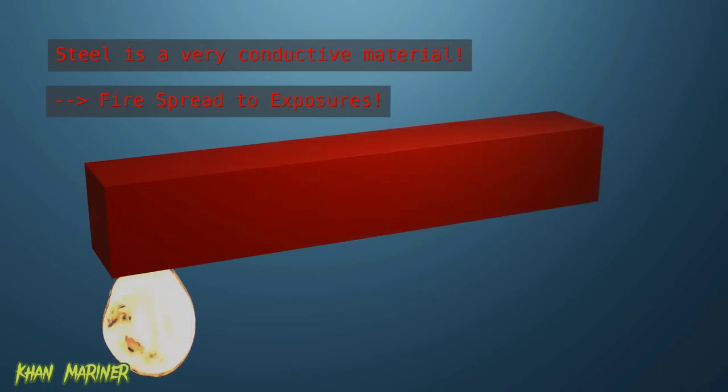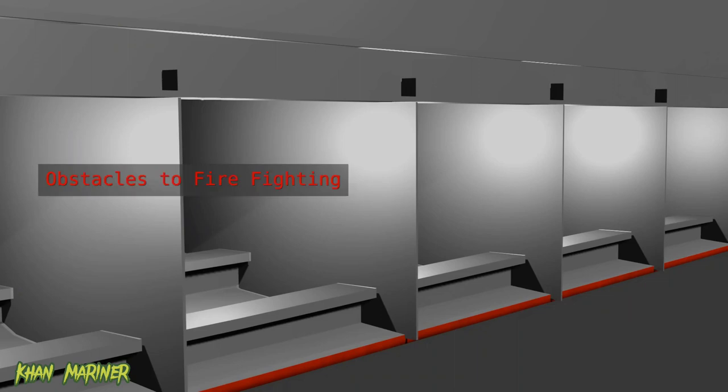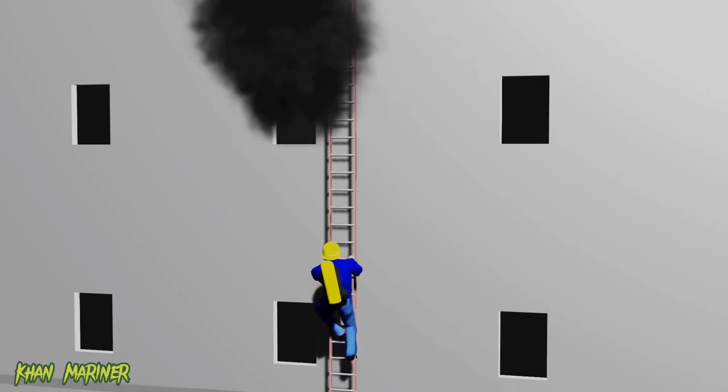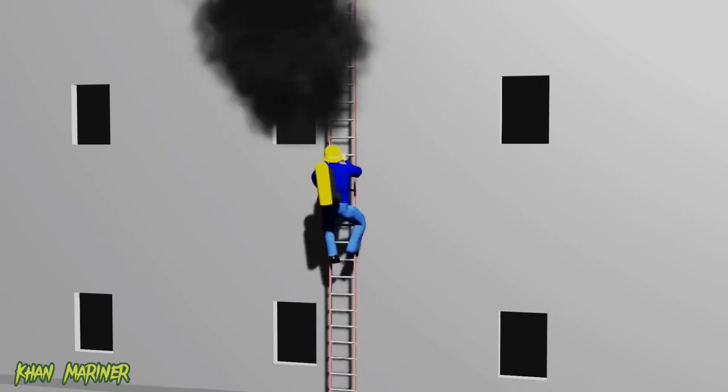Another challenge is that the design of the ship can create obstacles to firefighting efforts. For example, in some cases firefighting crews may need to navigate through narrow passageways or climb ladders to reach the source of the fire. This can slow down the response time and make it more difficult to access the fire.